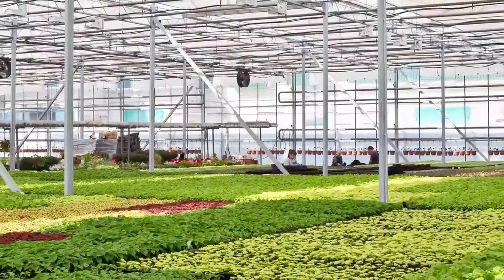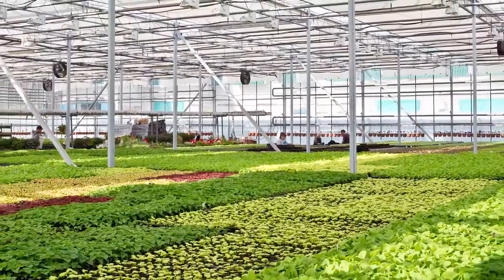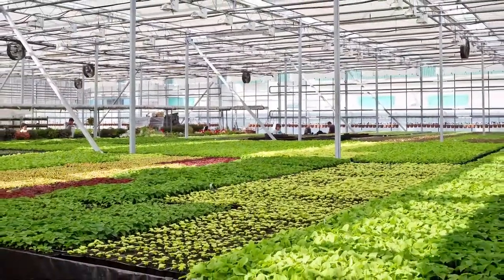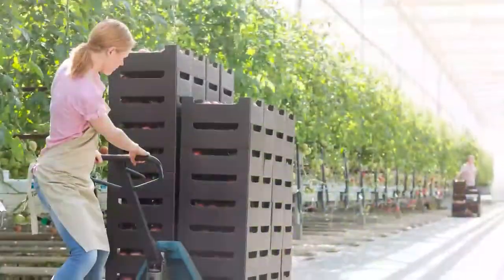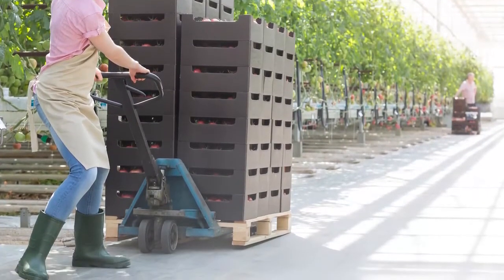No matter the size of your greenhouse or what products you grow, keeping your workers safe should be your number one priority. Training is an essential tool in maintaining an accident-free workplace.